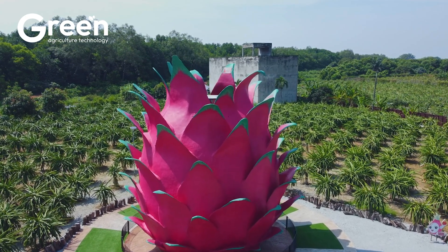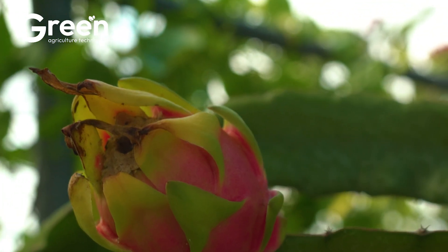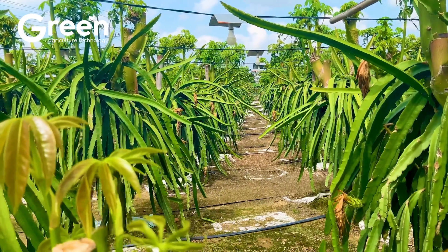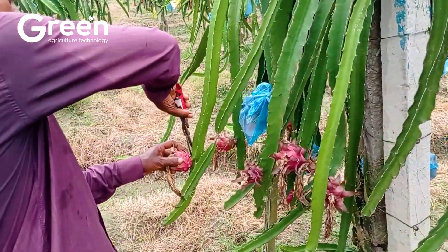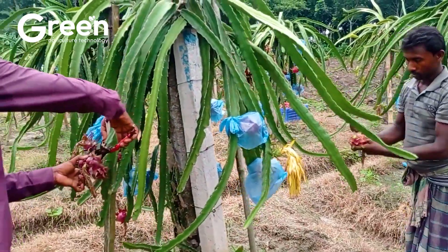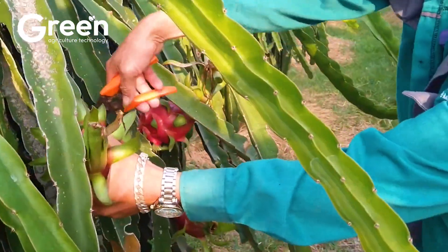A farm in southern Vietnam is harvesting eight tons of dragon fruit each night, generating $200,000 in revenue within just a few hours. So why are they working against the clock? And could this be the future of export-driven agriculture?